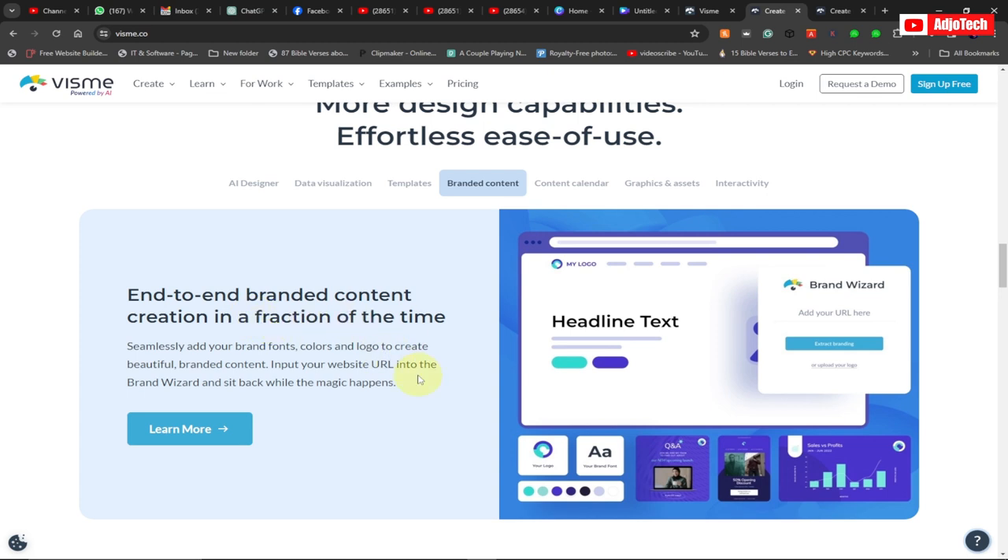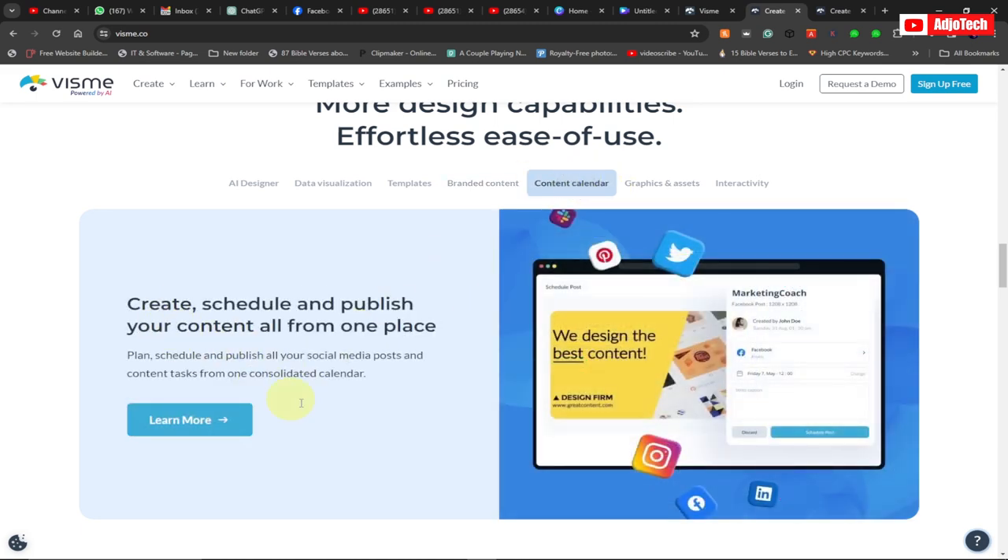Vismi also offers end-to-end branded content creation in a fraction of the time. You don't need to spend a lot of time creating things — it's seamless. You can add your brand fonts, colors, and logo all within Vismi.